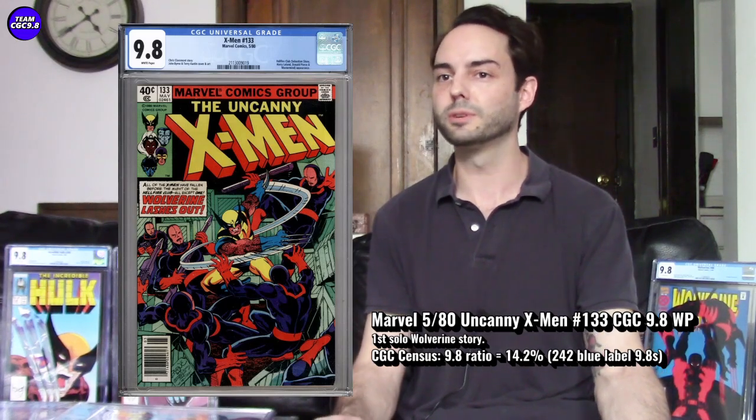A recent sale of Uncanny X-Men 133 in 9.8 was $1,249.95 on eBay. Hulk 340 is now fetching more than X-Men 133, which speaks to its exceptional relative rarity in 9.8 for a late 1980s book. Personally, I actually prefer Uncanny X-Men 133 over the Wolverine Limited Series.